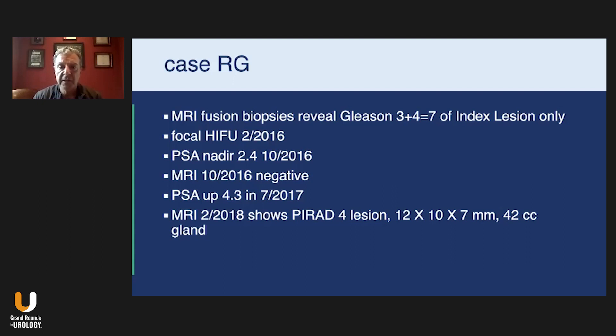We discussed treatment options, and I thought Focal HIFU was a great choice, given the fact that he'd had so many previous biopsies that were negative and only fusion biopsies picked it up. I felt very comfortable that no other malignancy was identifiable in the prostate. He underwent Focal HIFU — one of my first cases in early 2016. His PSA nadir was a few months later at 2.4. An MRI later that year was negative. His PSA slowly began to rise and was up to 4.3 in July of 2017, about a year and a half after his initial Focal HIFU.